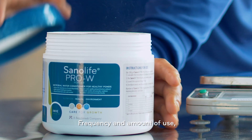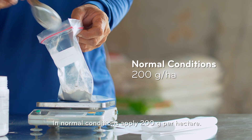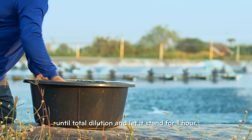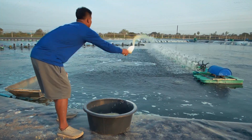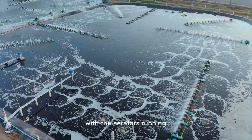Frequency and amount of use are to be adapted according to rearing conditions. In normal condition, apply 200 grams per hectare. Mix with pond water or tap water in a bucket until total dilution and let it stand for one hour. Distribute evenly over the pond with the aerators running.